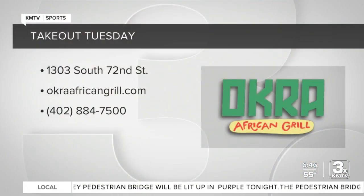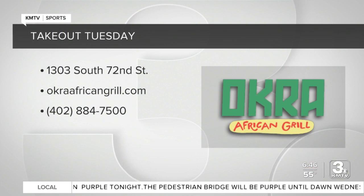Nina will only be serving a few of her bowls at the Taste of Omaha this weekend, so if you want the full experience, you gotta stop by Okra African Grill. It's at 1303 South 72nd Street. To see the full menu, go to okraafricancuisinegrill.com.